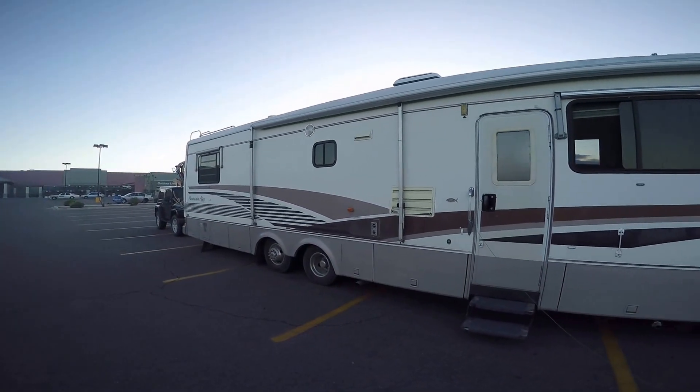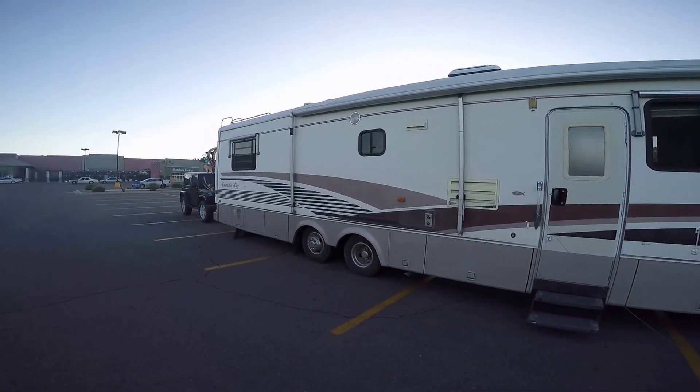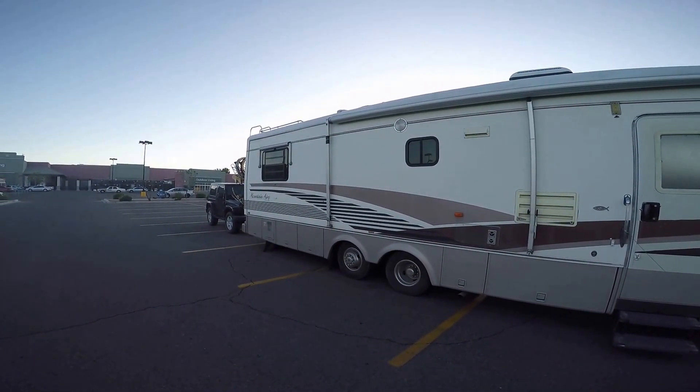Kim's getting ready to go into Walmart and do a little shopping. We love our Walmart — thank you, Walmart, for giving us RVers the opportunity to use your lot overnight.